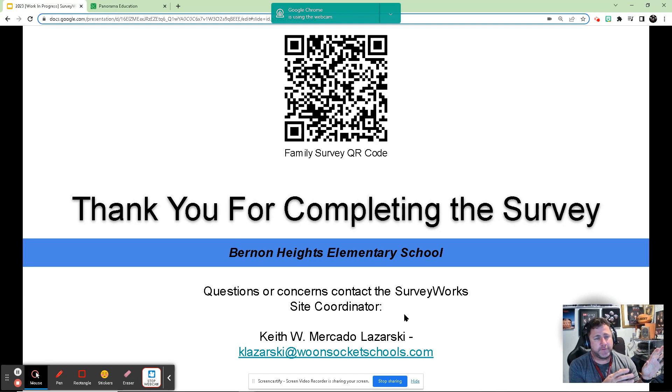All responses go directly to the state and we just get the results back through a web portal that's accessible to everyone. You can actually view last year's results on the Rhode Island Department of Education's website — just search for SurveyWorks for 2022 and you can get all the information that we receive. I hope this information was helpful, and if you need more, reach out to us — we look forward to hearing from you. Thank you very much.